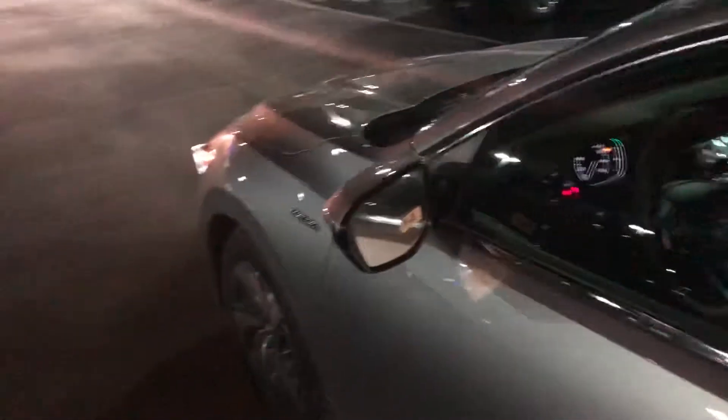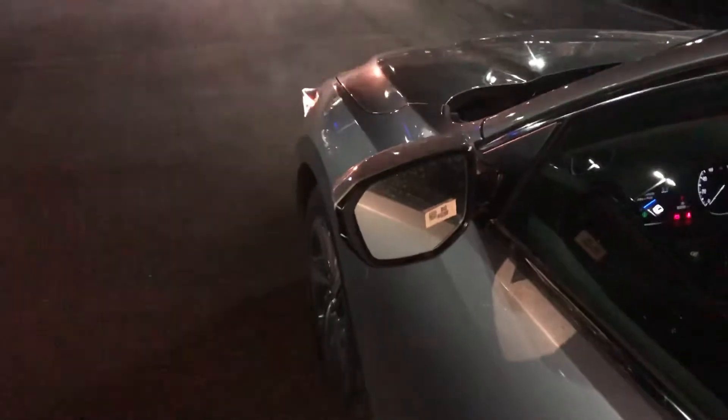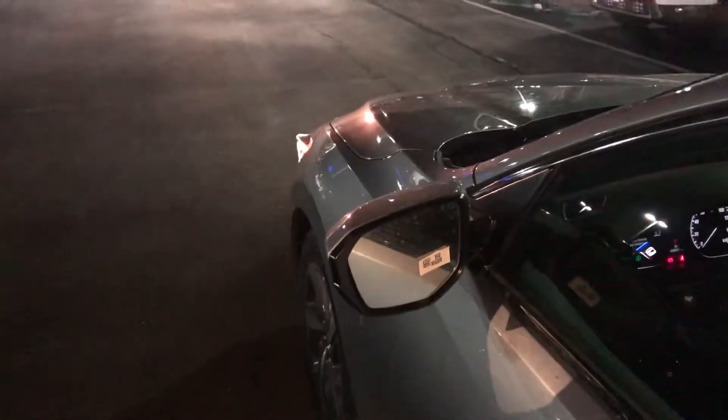Nice for New England is a heated power side mirror, so in the wintertime when those get iced up, you don't have to worry about coming out and chipping those off.